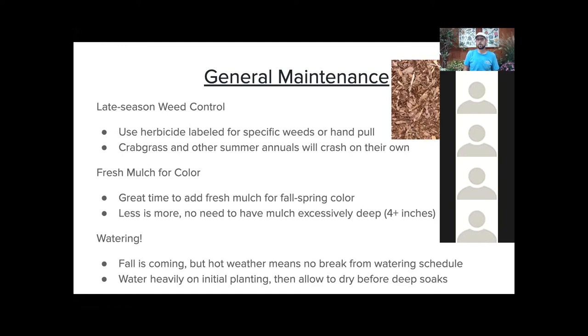For general maintenance, you can definitely do weed control. I recommend spot weed control — anything labeled for a specific weed — rather than general broadcast weed control. Warm-season annuals like crabgrass are about to crash anyway, so you might consider just hand-pulling those as they start to die off. Mulch is a great time just to add some color to the beds. Less is more — it doesn't need to be three or four inches thick. A good one-inch layer will help keep winter weeds down and make your plants pop.